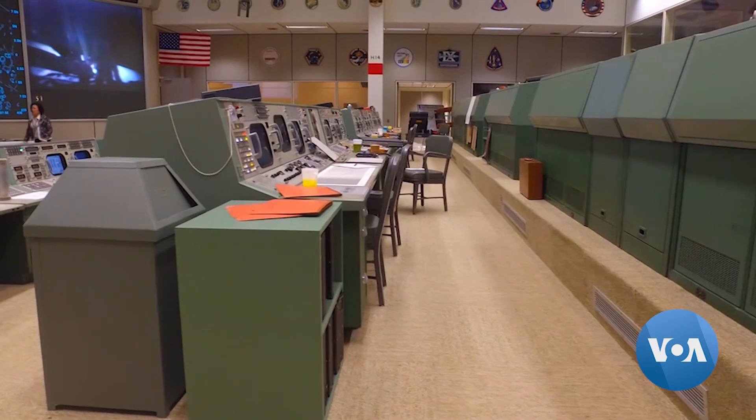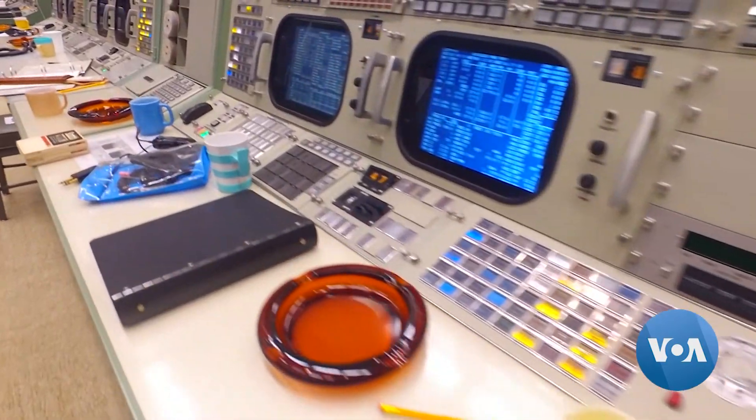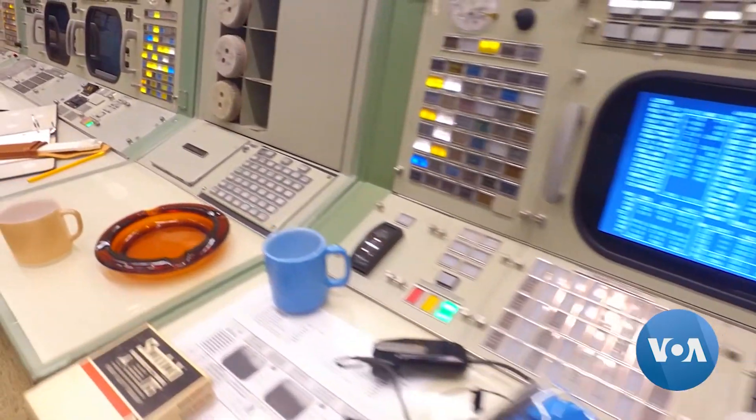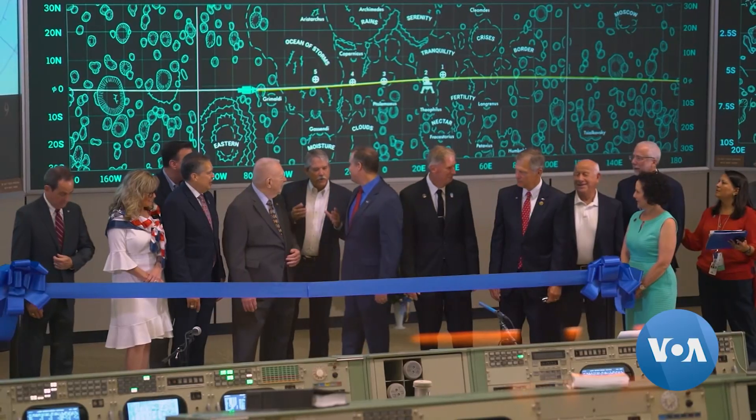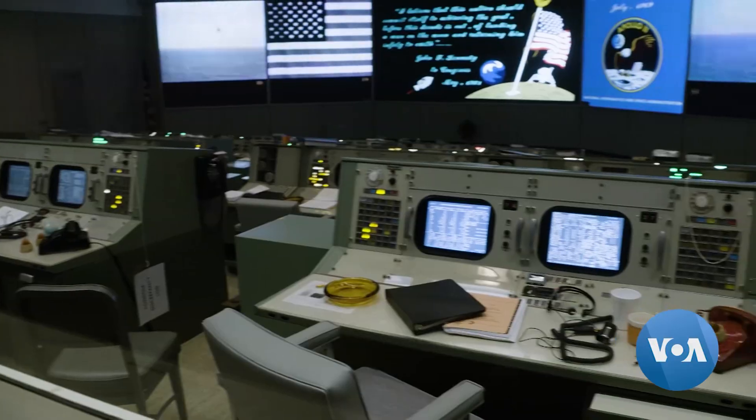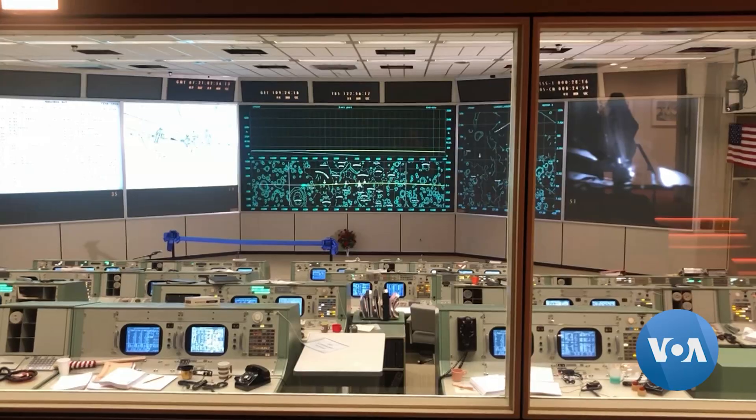No detail was too small. The renovators found stationery from the late 1960s, as well as ashtrays, cigarettes, and soda cans. The restored Mission Control Center is now open for tourists, who can see it through a large glass wall.